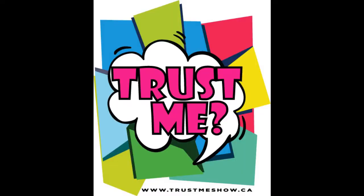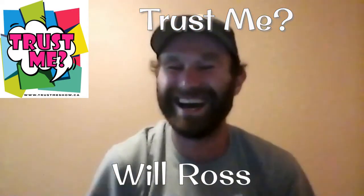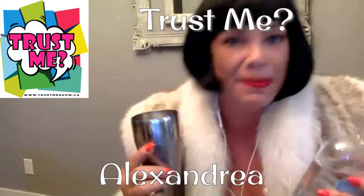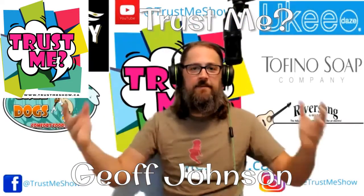Hello and welcome to this installment of Trust Me, featuring Tara Leighton, musician and excavator enthusiast Will Ross, the one and only Alexandria and Justin Booth, and I'm your host, Jeff Johnson.